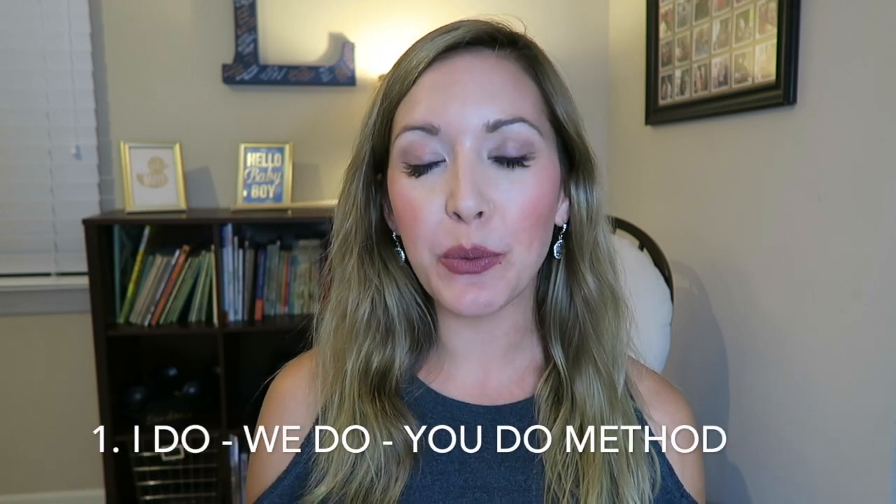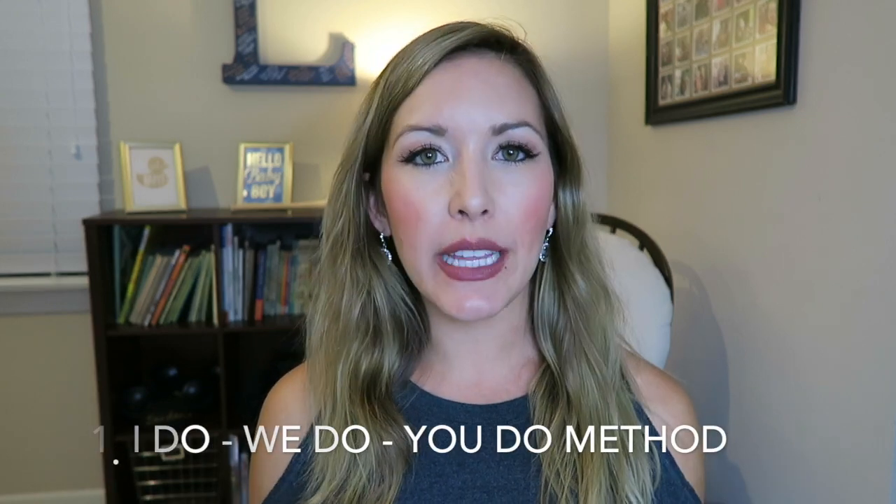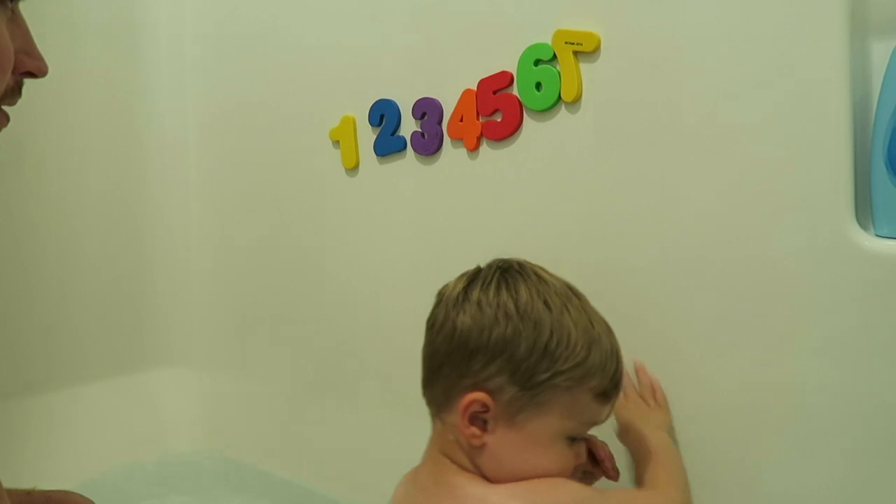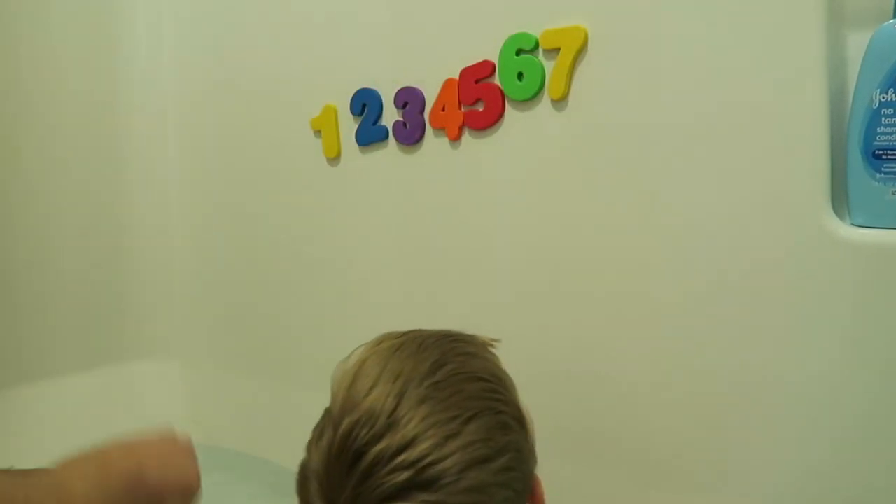The first tip is the 'I do, we do, you do' method — this is the first thing they will teach you in any teacher prep course. I do this with Landon all the time: I model something, we then do it together, then I let him do it on his own. The big thing to keep in mind: don't immediately tell them no or try to course correct them. Encourage them for what they've done right, and for anything they need to fix, start back at the beginning of the cycle with you modeling it again, or do it together, so that you gradually release and they can do it on their own.